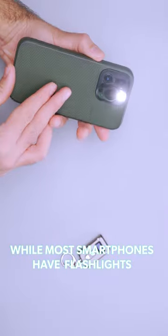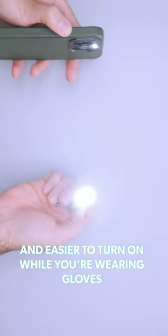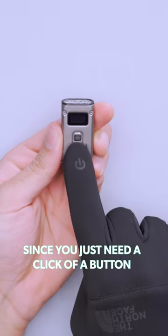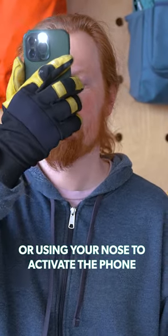While most smartphones have flashlights built right into the UI, the Nite Core Tini 2 is much smaller to hold and easier to turn on while you're wearing gloves. Since you just need a click of a button to turn it on, you won't have to worry about your tech-friendly gloves going on the fritz or using your nose to activate the phone.